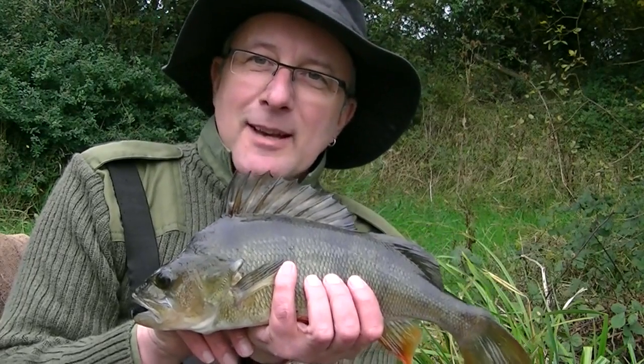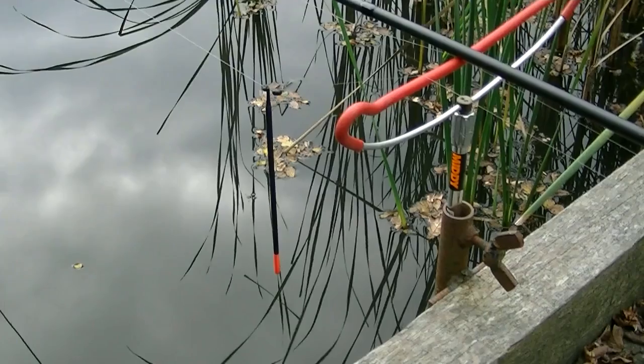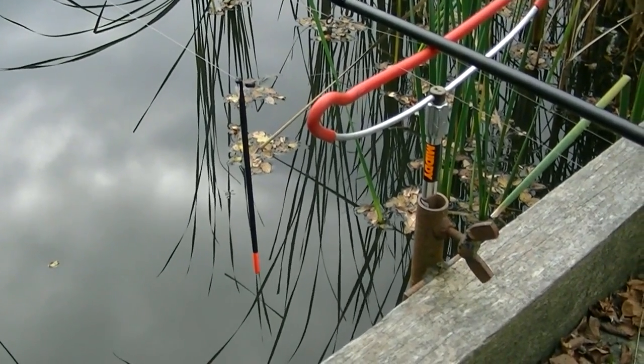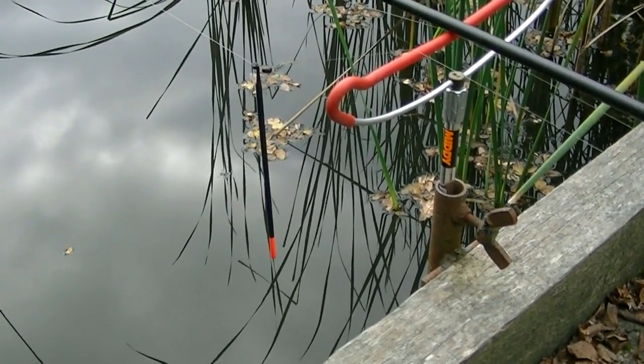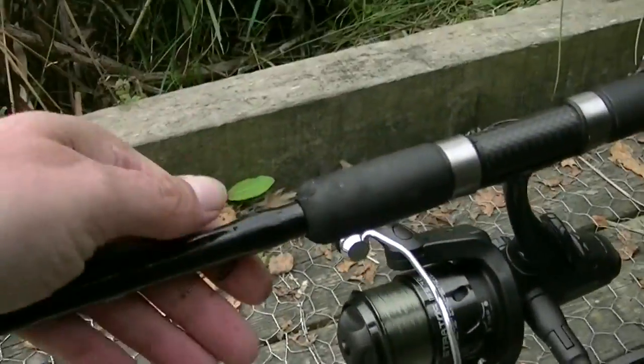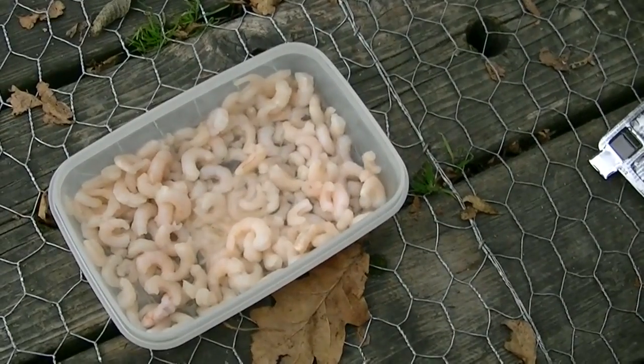Lovely perch of one pound eleven caught just in the margin here. I like to keep it simple when I'm perch fishing, so I'm just using a straight peacock waggler and a size six hook with prawns as bait.